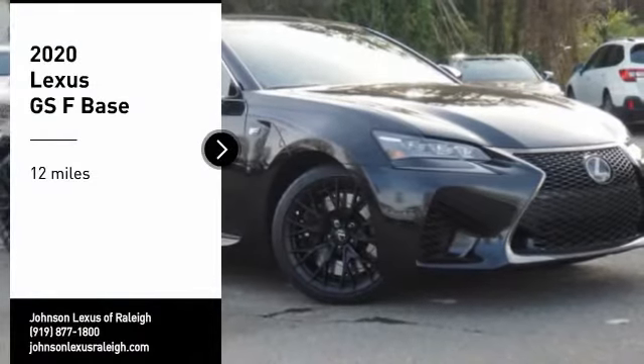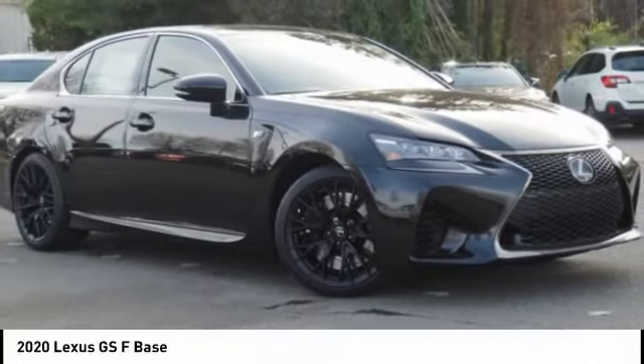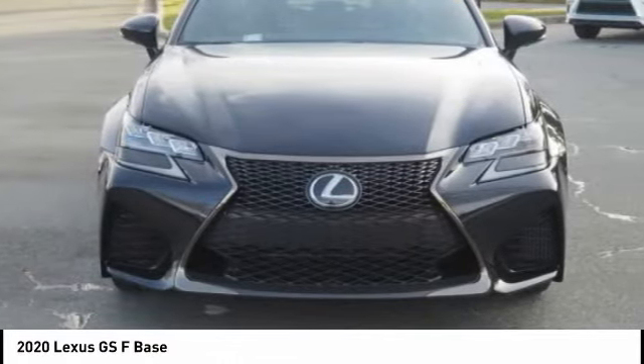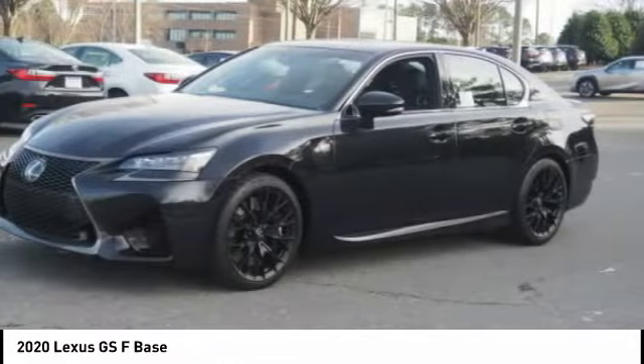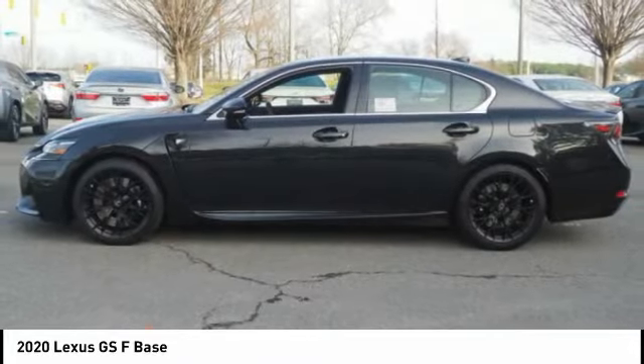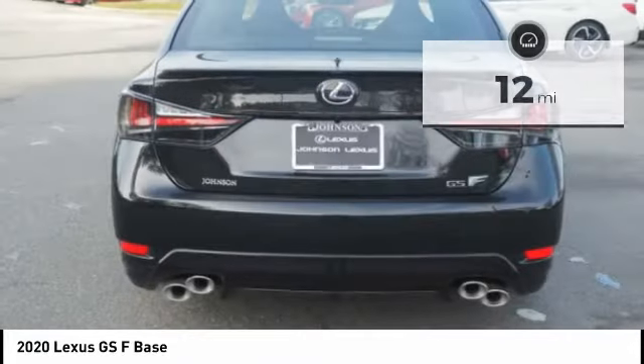Stop by and take a look at the 2020 Lexus GSF. The Lexus GSF packs quite a punch — this sedan has an emphasis on power and performance, but still allows the functionality to comfortably fit four adults.